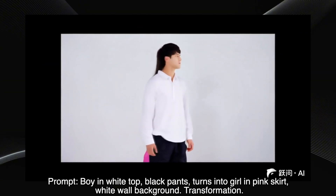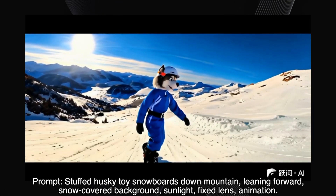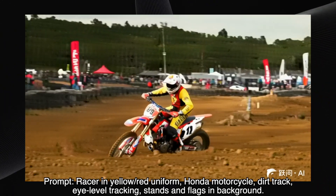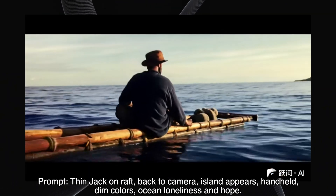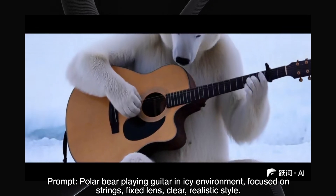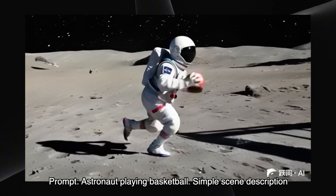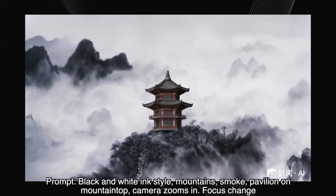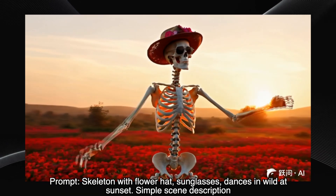A boy turning into a girl, white background — wow, this is a great result. The transformation is smooth and seamless. A stuffed husky snowboarding — cute. The animation is well done, and the scene is charming and dynamic. A racer on a dirt track, eye-level tracking — seems perfect to me. The movement, the setting, the details — all very convincing. Jack on a raft with an island appearing — good result. It captures the loneliness and the glimmer of hope described in the prompt. A polar bear playing guitar — the animation is clear and realistic. An astronaut playing basketball on the moon — very good result. Black and white ink-style mountains with the camera zooming in on a pavilion — an impressive result capturing the artistic style of the prompt. A skeleton dancing at sunset — amazing result. The movement is fun, and the scenario is really interesting.